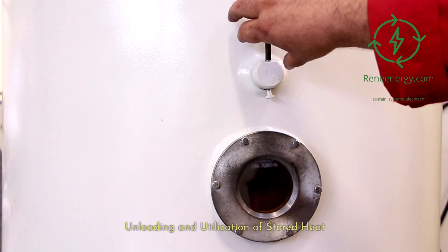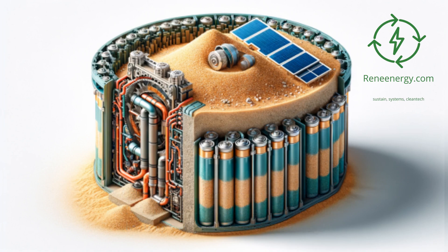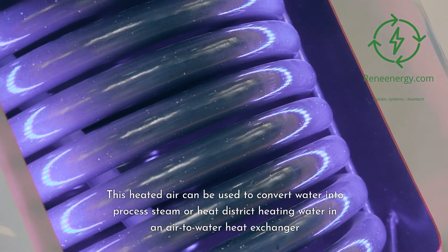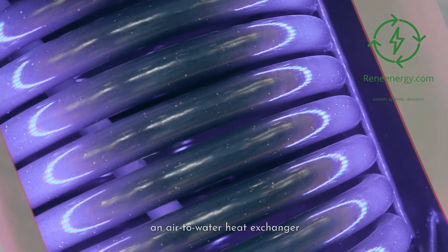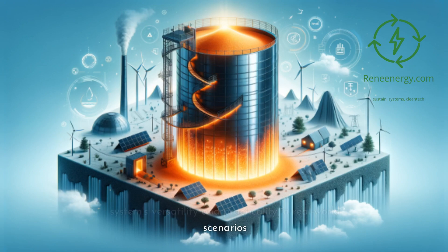Unloading and utilization of stored heat: unloading stored heat from sand batteries involves blowing cool air through the pipes, which heats up as it passes through the storage. This heated air can be used to convert water into process steam or heat district heating water in an air-to-water heat exchanger. This method effectively utilizes the stored heat for various applications, demonstrating the system's versatility and practicality in real-world scenarios.